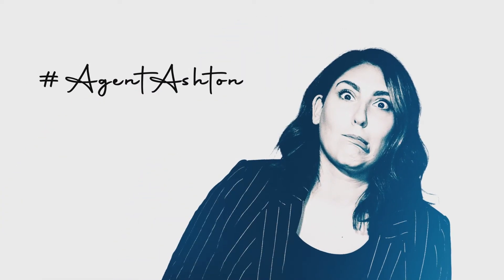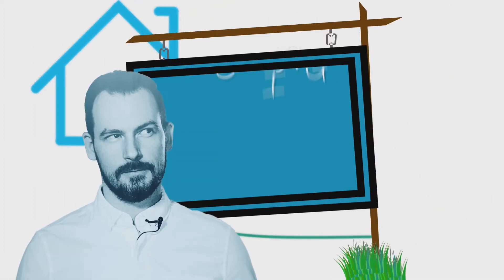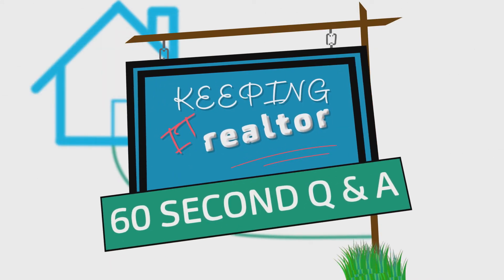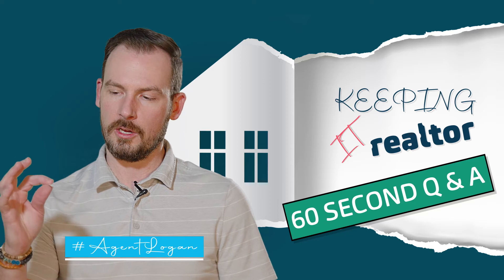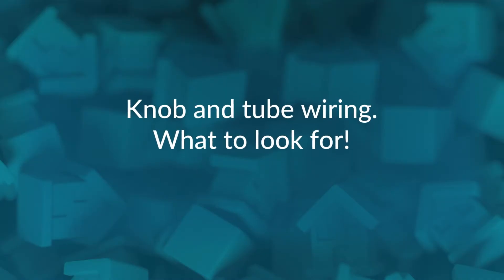Today on Keeping It Realtor we are going to talk about knob and tube wiring. I'm Agent Logan with the Jennifer Queen Real Estate Team and RE/MAX Professionals. Today we are going to be talking about knob and tube wiring and what to look for.